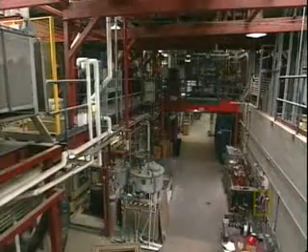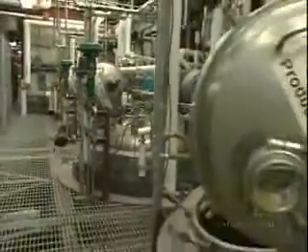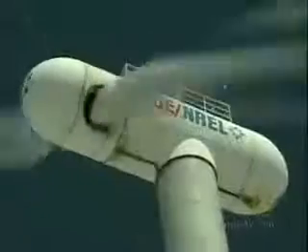The National Renewable Energy Lab has a plant that converts harvest leftovers, and just about anything else, into fuel.